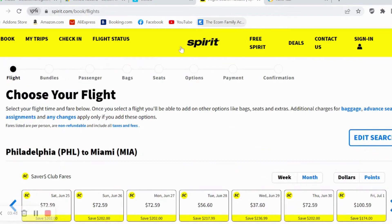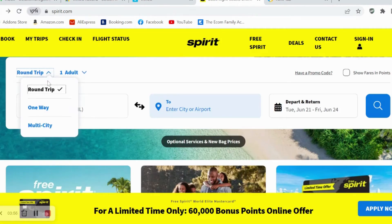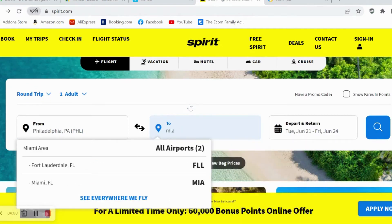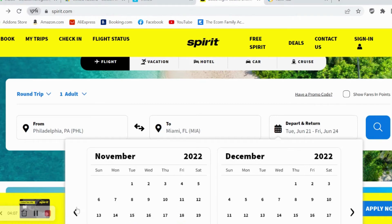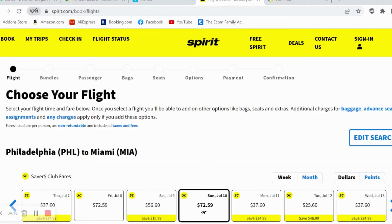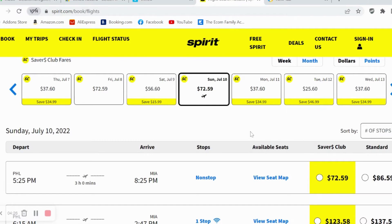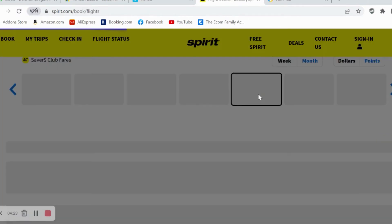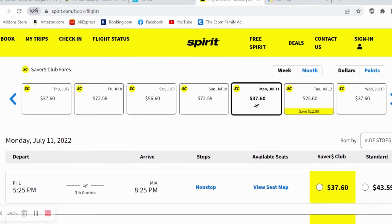Let's see the return flight. We're going to do a round trip this time — the first search was one way. You guys are going to be amazed. Look at that: $37.60 and also $25 on a Tuesday. So there's a $25 fare on a Tuesday. We're going to select those flights.